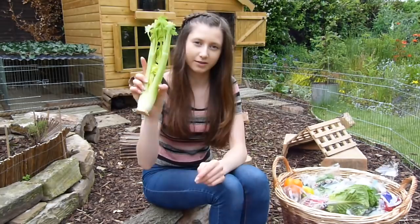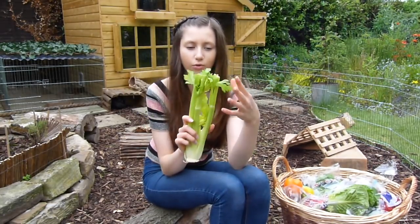Next up we have beetroot. It's high in calories, so it's good if you're trying to get your rabbit to gain weight, but you don't want to overdo it if trying to maintain a consistent weight. It's got quite a lot of oxalic acid in it, so don't feed too much, although it does have good vitamins and minerals and is good to feed from time to time.